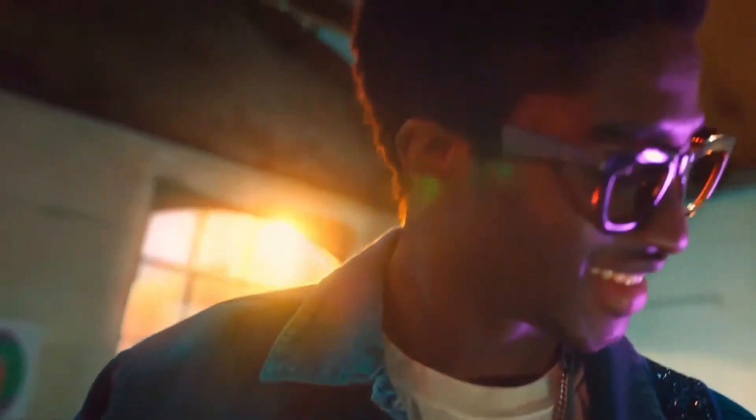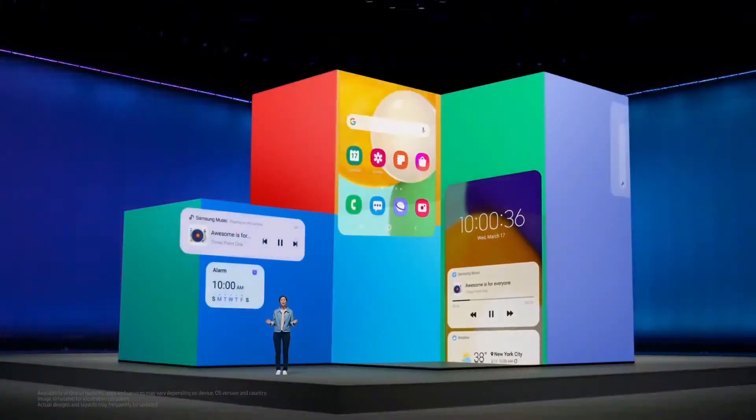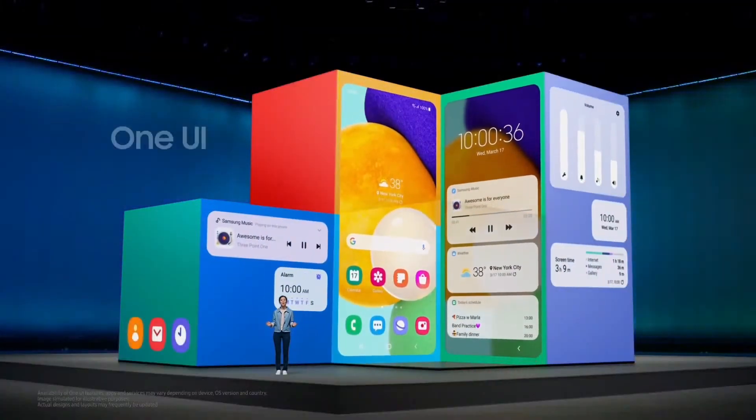With tech built to bring people together, you won't just spend more time with your besties — you'll be able to achieve more, whether you're writing songs or planning a virtual concert together for your community. That's the power of the Galaxy ecosystem and One UI.